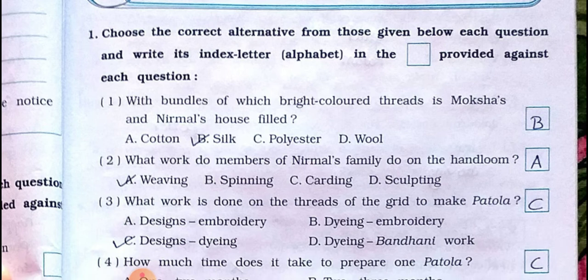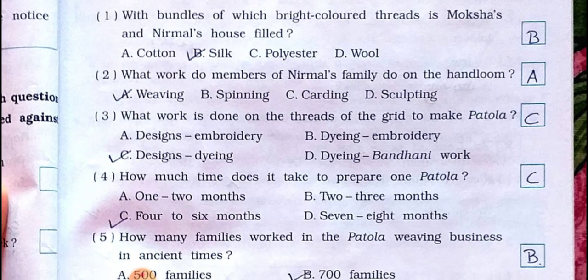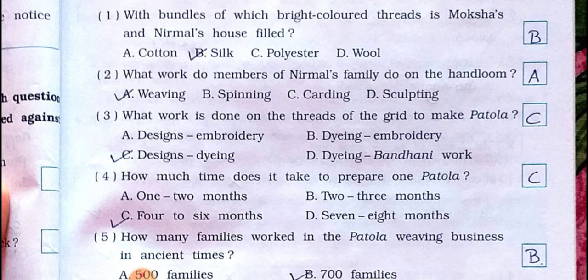Number one: with bundles of which bright colored threads is Moksha's and Nirmal's house filled? A) Cotton, B) Silk, C) Polyester, D) Wool. Answer is option B: Silk.